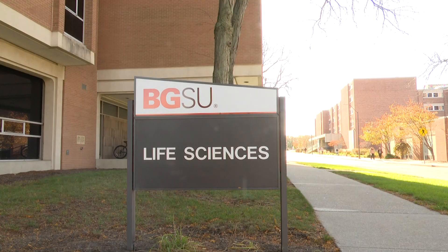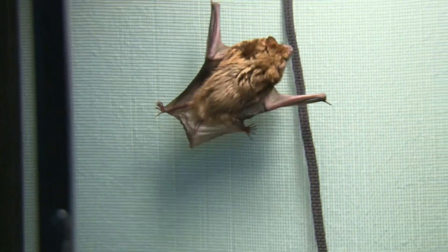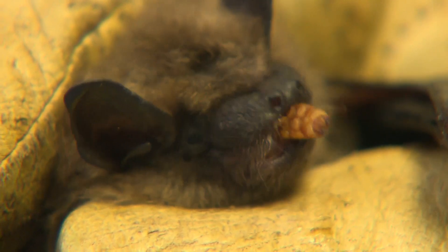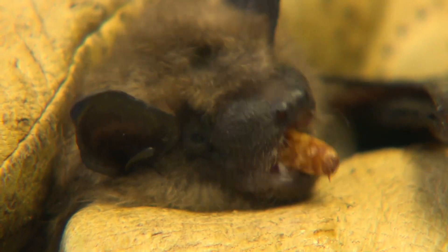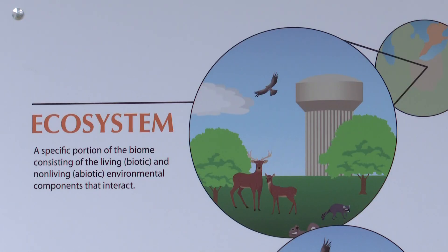Dan Pavick, professor and biologist with Bowling Green State University, explains why a healthy bat population is so important to our ecosystem. Most bats eat insects — 70% of all world species of bats feed on insects, and many of those insects are pests. Things like mosquitoes, which vector different disease organisms, and moths, whose caterpillars feed on trees, fruit crops, vegetables, and field crops.